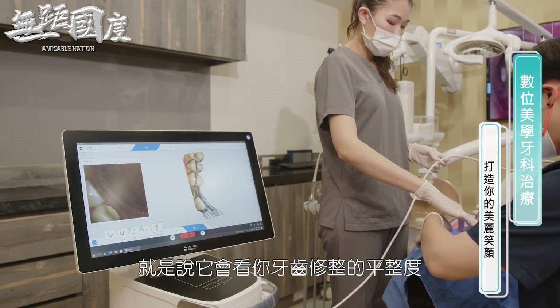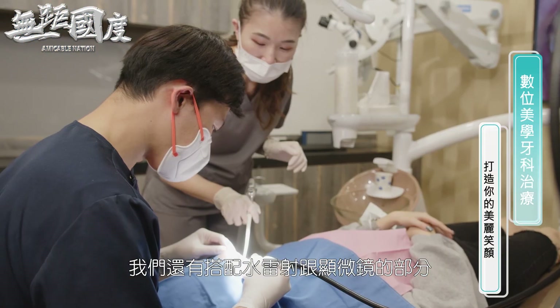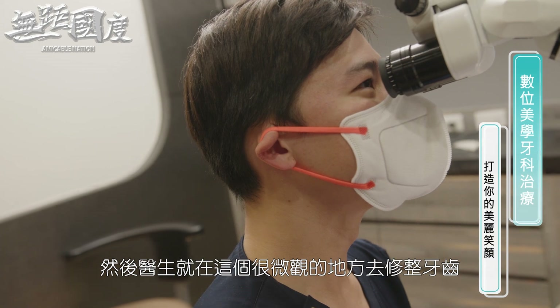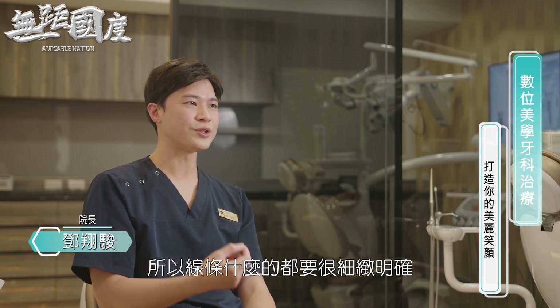我们这边有3D的口内扫描机，可以很快速地做一个口内的3D建模。电脑还会去做一些路径的分析，看牙齿修整的平整度和细致度，直接用电脑数据把它分析出来。我们还要搭配水雷射跟显微镜的部分去做放大，医生就在这个很微观的地方去修整牙齿，所以线条什么的都要很细致明确。